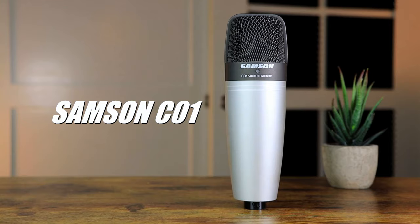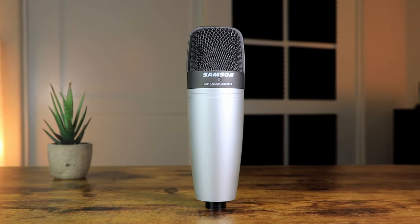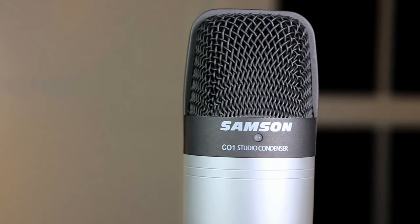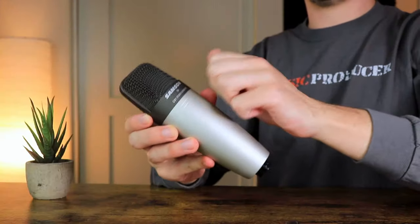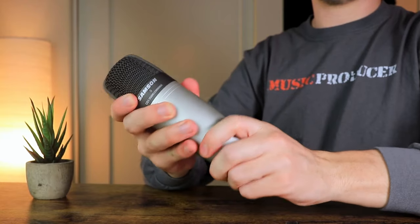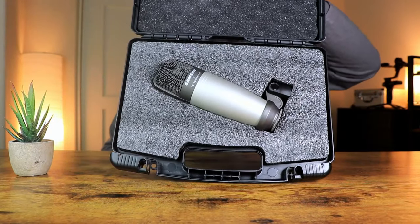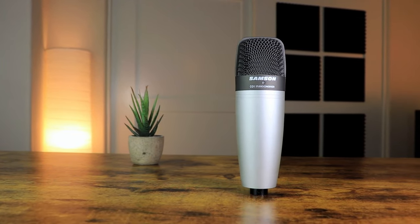The next microphone is the Samson C01, which is one condenser microphone you can't turn your back on, costing around $80. It comes in a silver-styled look finished off with a blue LED light when set up and connected. In terms of build quality, the C01 has a metal casing that's so durable it feels almost unbreakable. It also comes with its own carry case for protective on-the-go travel — for $80, you can't go wrong with the Samson C01.